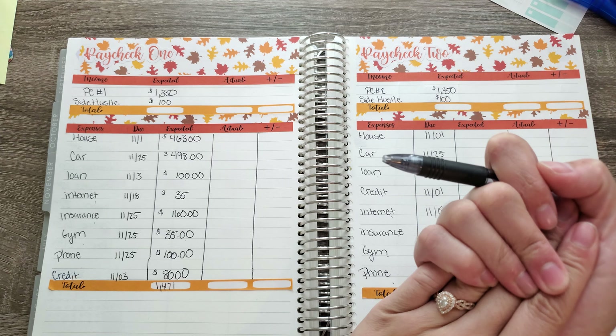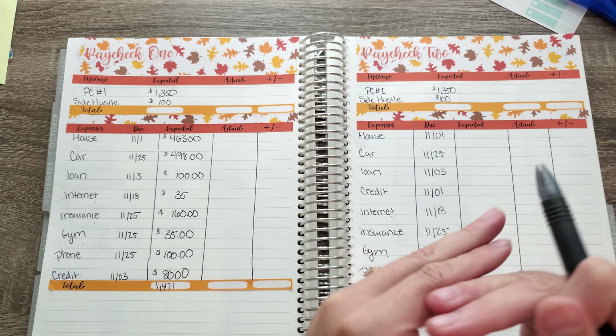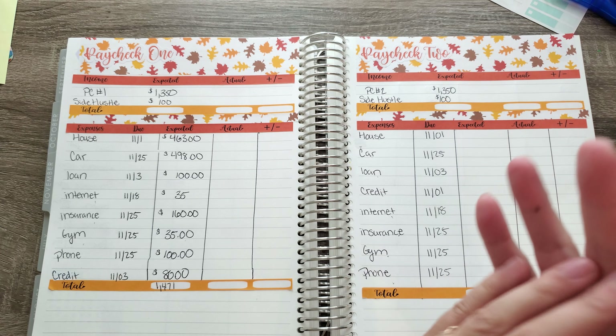So be on the lookout for that video. It won't happen until probably the week before Thanksgiving or something like that. I just put down $100 just in case I didn't do the video.